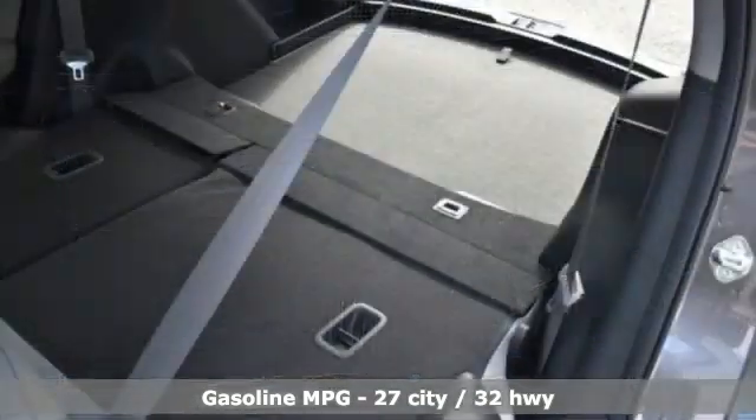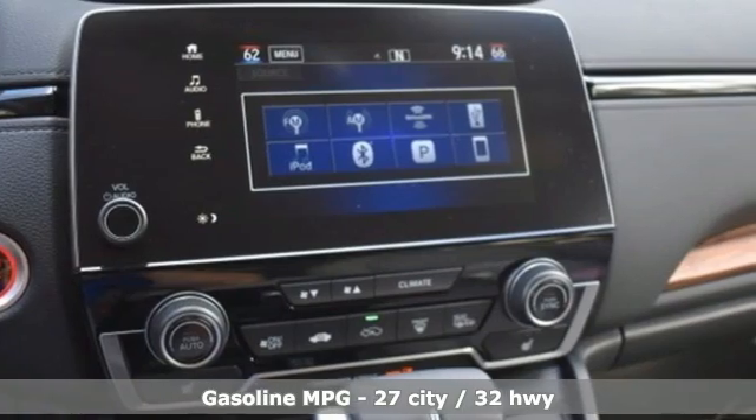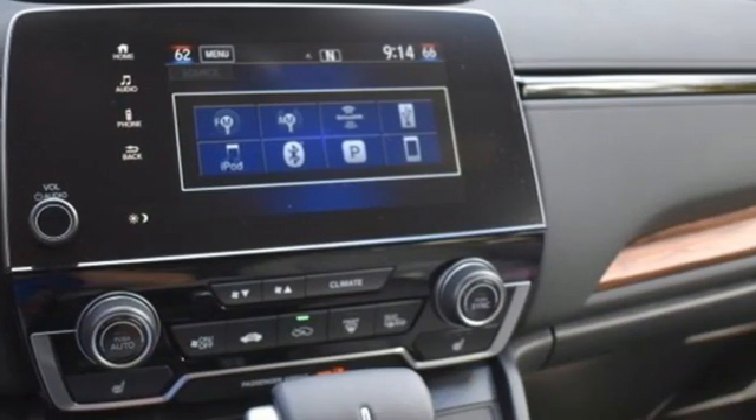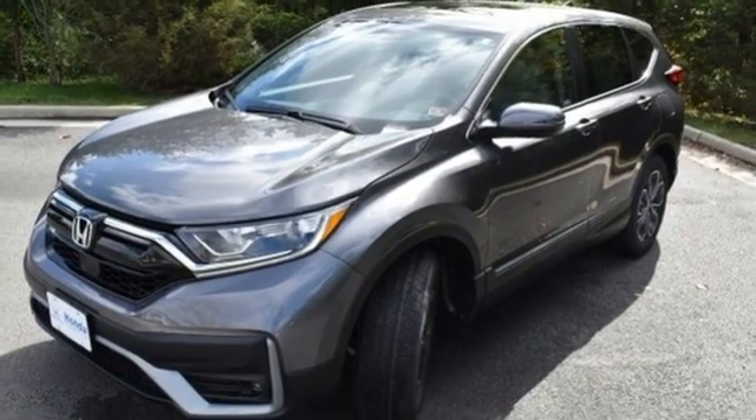It boasts an impressive list of features like these: continuously variable automatic transmission, front heated leather bucket seats, streaming audio, auto-dimming rear view mirror, and dual zone climate control.